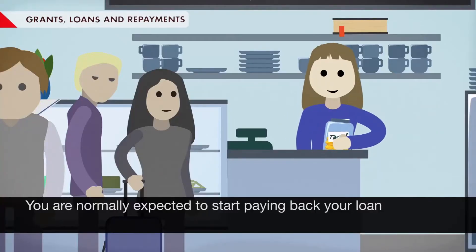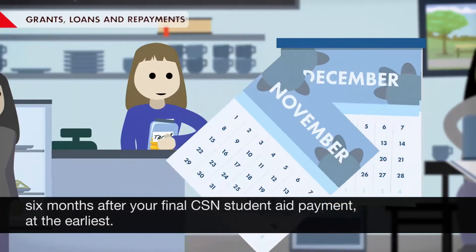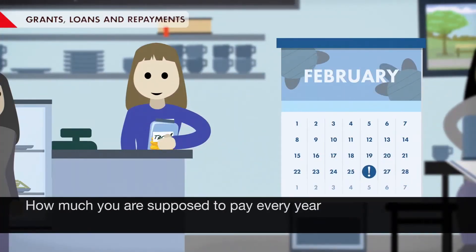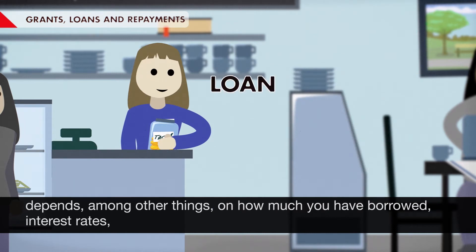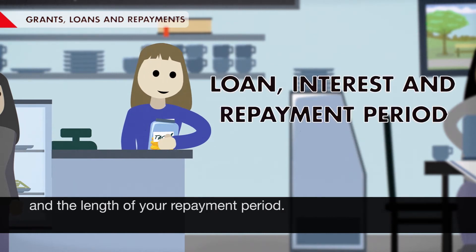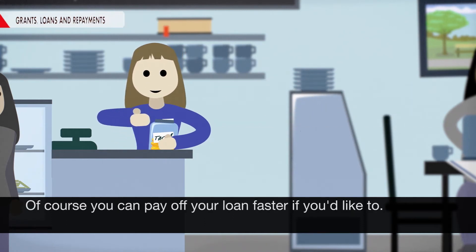You're normally expected to start paying back your loan six months after your final CSN student aid payment at the earliest. How much you're supposed to pay every year depends, among other things, on how much you've borrowed, interest rates, and the length of your repayment period. Of course, you can pay off your loan faster if you'd like to.